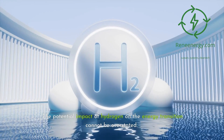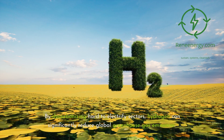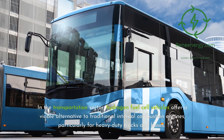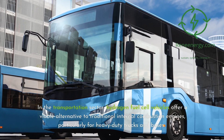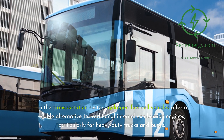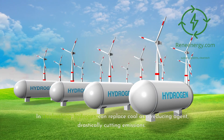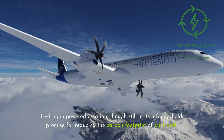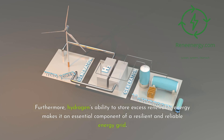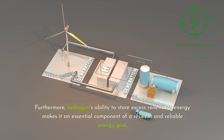The potential impact of hydrogen on the energy transition cannot be overstated. By decarbonizing hard-to-electrify sectors, hydrogen can significantly reduce global greenhouse gas emissions. In the transportation sector, hydrogen fuel cell vehicles offer a viable alternative to traditional internal combustion engines, particularly for heavy-duty trucks and buses. In steelmaking, hydrogen can replace coal as a reducing agent, drastically cutting emissions. Hydrogen-powered aviation, though still in its infancy, holds promise for reducing the carbon footprint of air travel. Furthermore, hydrogen's ability to store excess renewable energy makes it an essential component of a resilient and reliable energy grid.